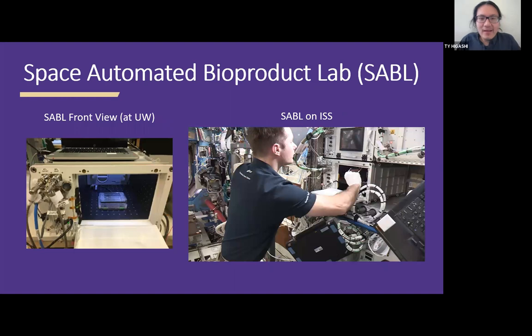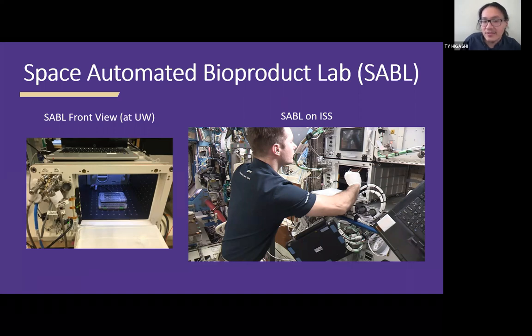The final piece is the incubator — something our collaborators at BioServe already designed called the Space Automated Bioproduct Laboratory, or SABL. There's a front view of SABL and a picture of SABL on the ISS. It's a space incubator that also acts as the computer — it takes readings from our sensors and any other sensors inside its enclosure and sends measurements back down to Earth. It's both the incubator and the data communication system.